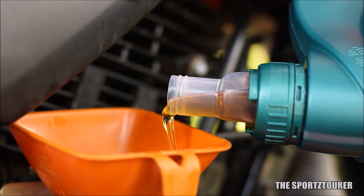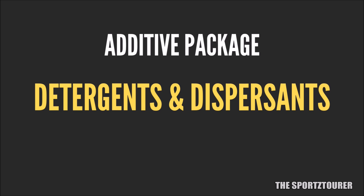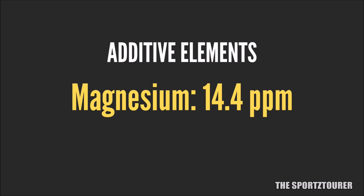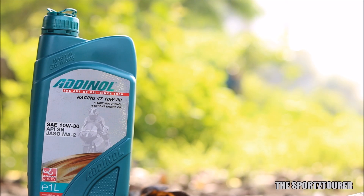Coming to the last and the best part, we will discuss the additive elements. Detergents and dispersants take the responsibility of keeping the engine clean, revealed by the presence of calcium and magnesium. While magnesium sits at 14.4 parts per million, calcium breaks all our past lab test records with 3165.2 parts per million — one of the highest presence of calcium I have seen in a motorcycle engine oil — which should assure the cleanliness and heat resistance offered by the Racing 40.